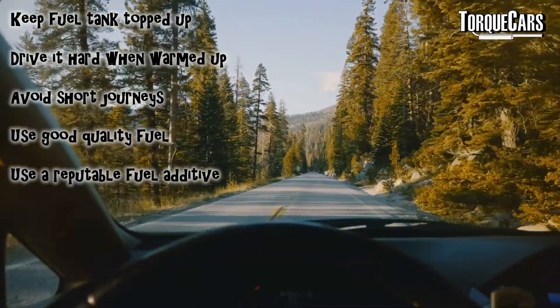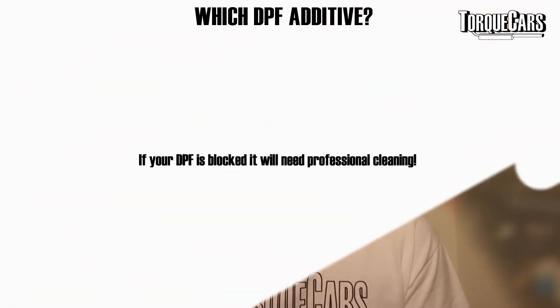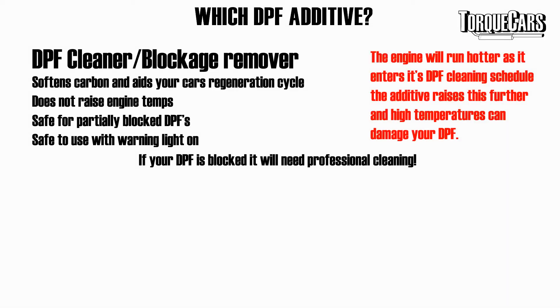To actually get it cleaned, you might need to add some additives to the fuel tank to aid with the burning. A lot of these additives work by getting into the carbon that's built up, softening it up, and just making it burn off more quickly and more easily. So when your car enters its DPF cleaning schedule, it's automatically raising the engine temperatures to encourage the burning off of that carbon. It's critical that you choose an additive that doesn't raise the temperature any further, because that could actually damage your DPF. So be very careful when selecting your DPF cleaner — look at the tin, read the instructions. There are cleaners and blockage removers that don't raise the temperature; they're ideal for partially blocked DPFs or for when your DPF warning light is on and you're just not quite getting it clean with the conventional cycle.